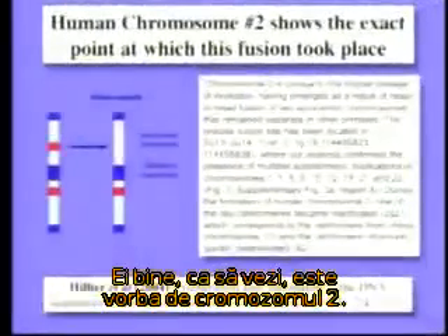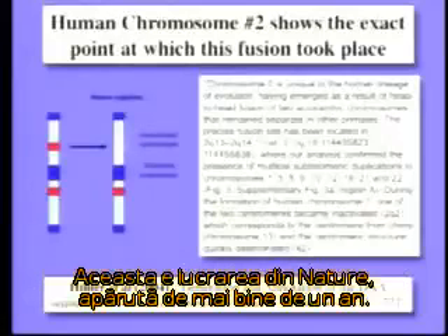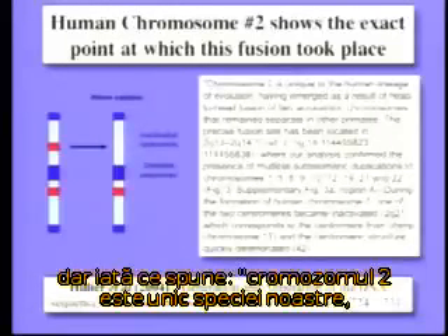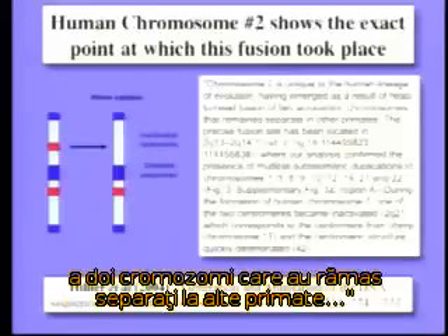Well, guess what? It's chromosome number two. Our chromosome number two was formed by the fusion of two primate chromosomes. This is the paper from Nature a little more than a year ago. I've put up a little of the paper — I'm sorry it's technical — but look at what it says: chromosome two is unique to our lineage; it emerged as a result of the head-to-head fusion of two chromosomes that remain separate in other primates.